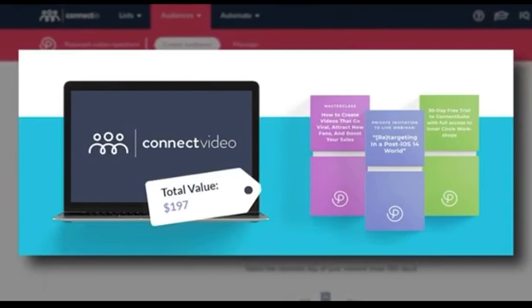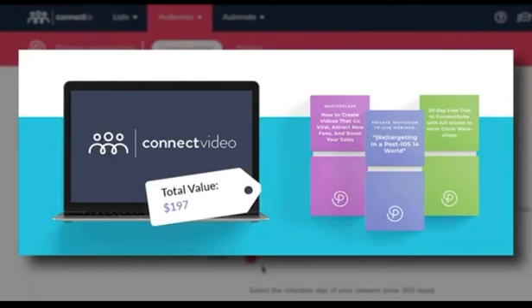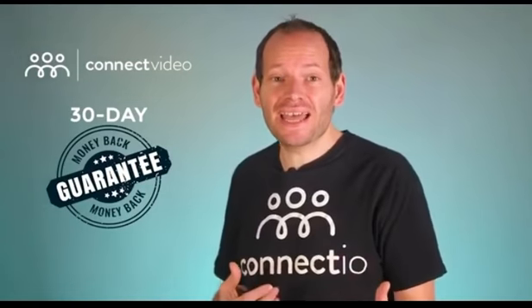Connect Video will be yours, including all the future updates and all the bonuses I've shared so far. So just click on the big button below this video to get instant access to Connect Video with a lifetime license and do it before the countdown timer hits zero. And like all of our products, this is completely guaranteed — I'm giving you a full 30-day money-back guarantee.